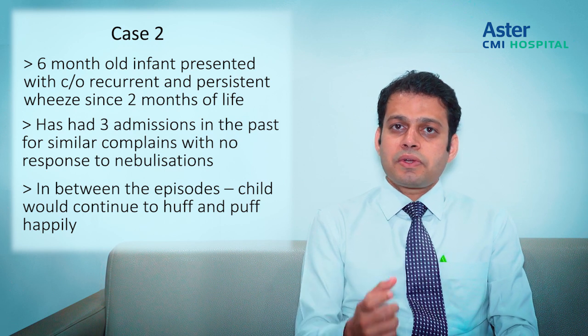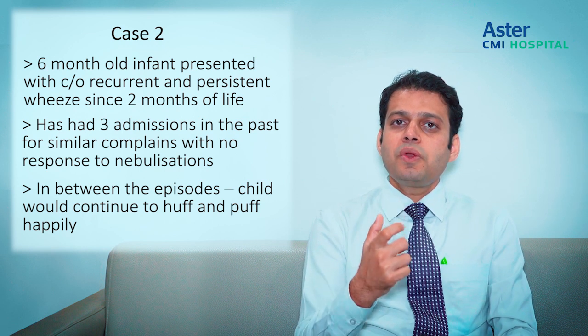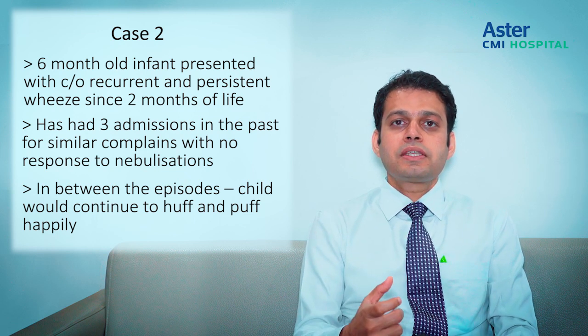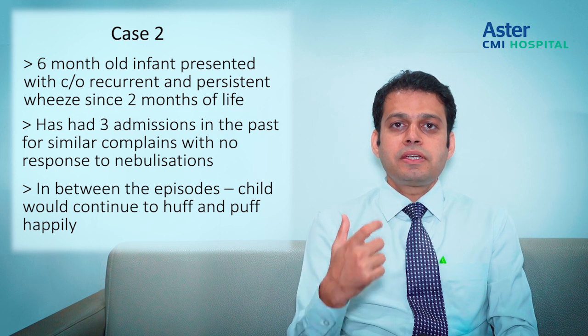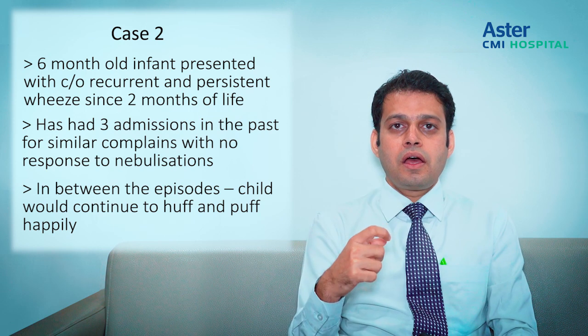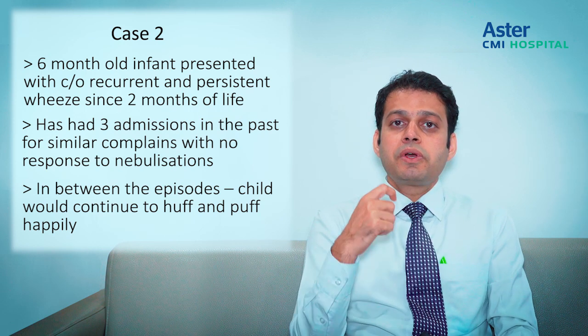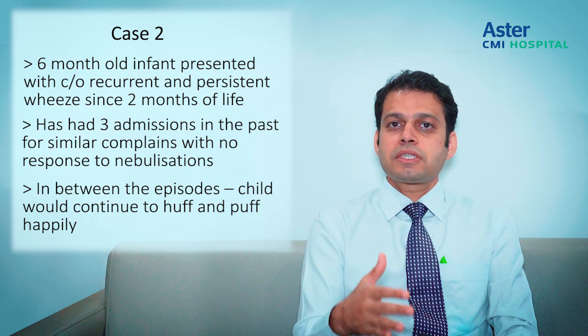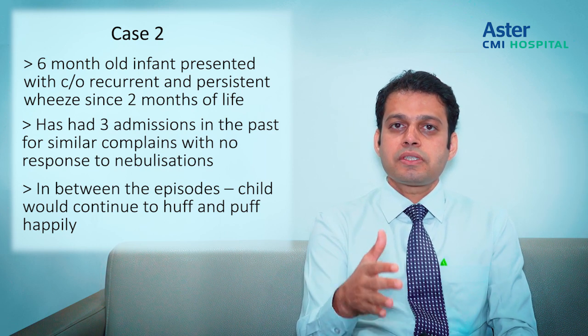When I put my stethoscope on the child's chest, there was a significant wheeze, but the quality of the sound was slightly different. Rather than being polyphonic, the child had only one particular type of sound — a monophonic wheeze. When you hear a monophonic sound, we always suspect something beyond simple wheezing or asthma. I'll now present the red flag signs so people can think about them and refer cases as required.